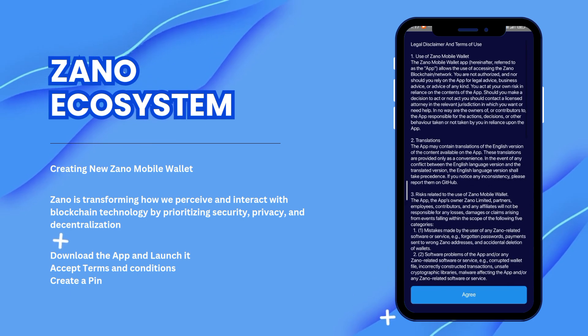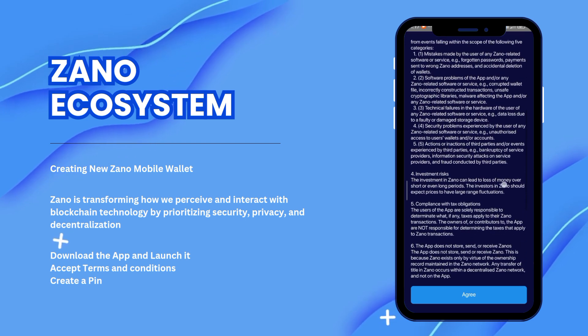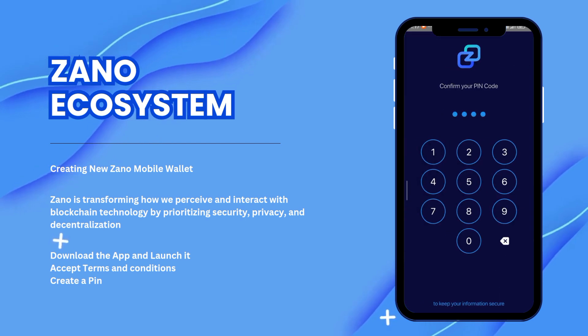Privacy is not just something we value — privacy is a human right and it's important. Xano is transforming how we perceive and interact with blockchain technology by prioritizing security, privacy, and decentralization.